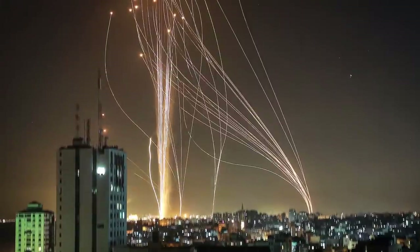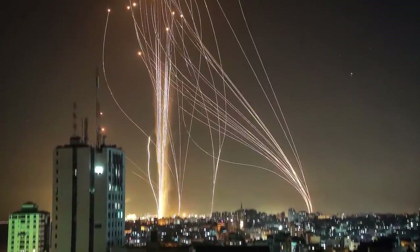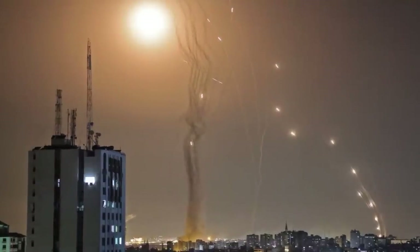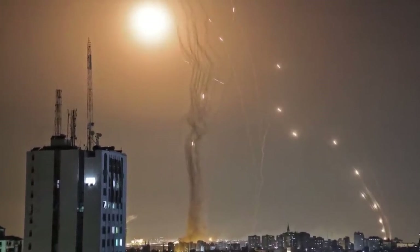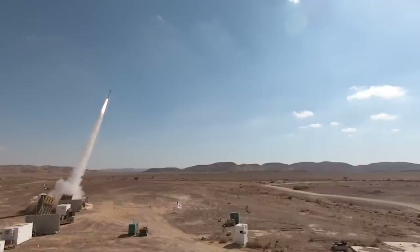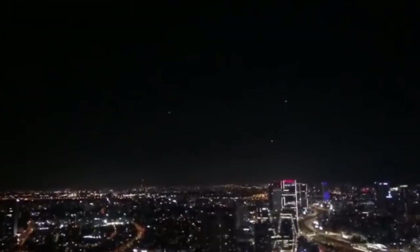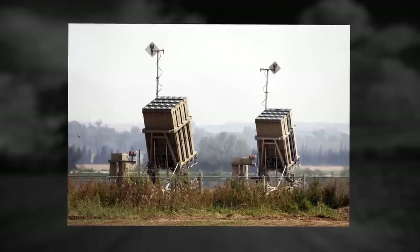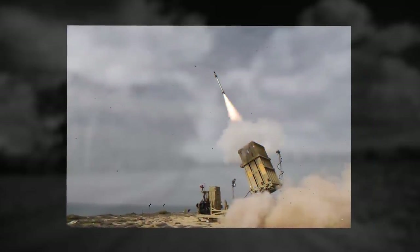It can detect and destroy tactical unguided missiles and artillery shells fired from 4 to 70 kilometers away with a trajectory that could potentially threaten population centers. An interceptor missile is launched only if the system has calculated that an enemy shot could hit a densely populated area. Such missiles can also maneuver in the air — they do not hit an enemy missile but explode nearby. The cost of the system starts at $50 million per unit.